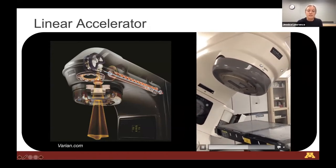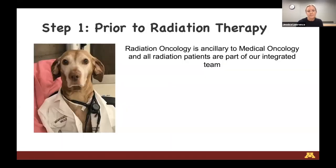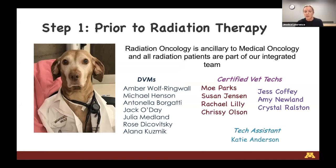This equipment comes with really advanced software. Radiation oncology here at the University of Minnesota is still pretty small, ancillary to our medical oncology service, but we're a really large integrated group. When a patient is referred for radiation oncology, there's a huge team working together - we communicate every day to make sure all pets seeing oncology, whether medical, radiation, or surgical, get the most appropriate approach.